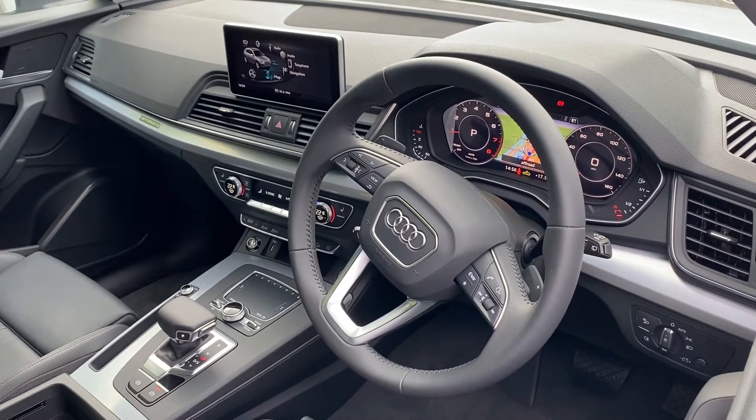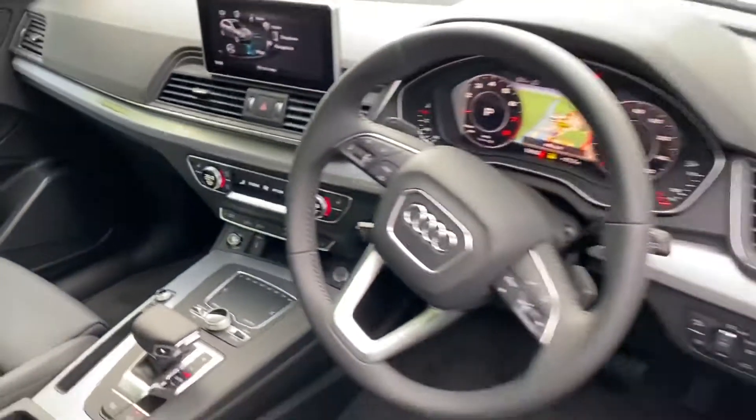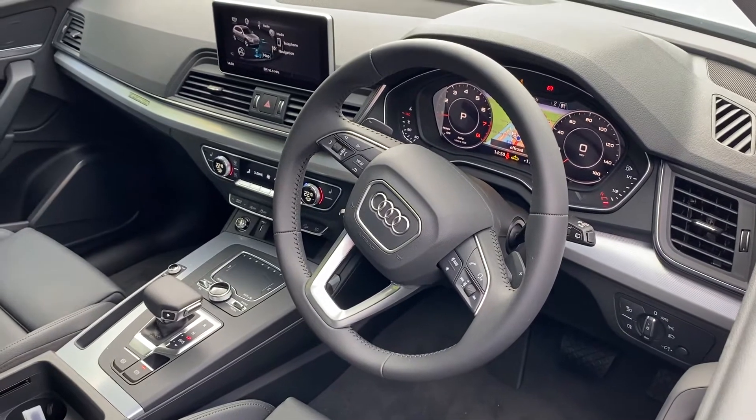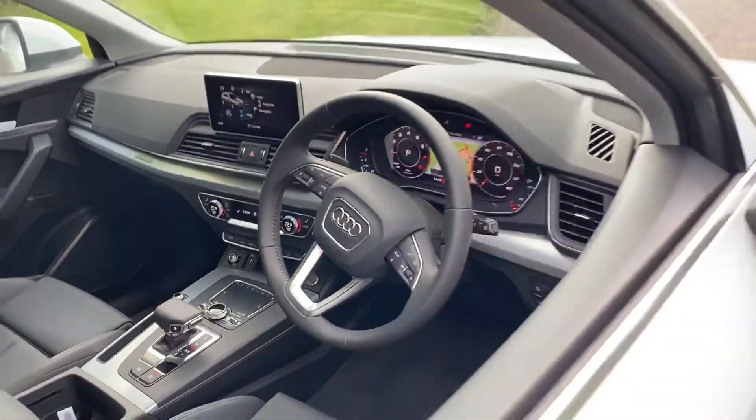The car also features Bluetooth interface and Audi connect. It comes with the deluxe 3-zone electronic climate control, cruise control, Audi drive select, parking system plus, Audi pre-sense, rear parking sensors, light and rain sensors, and the Audi sound system.